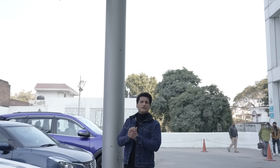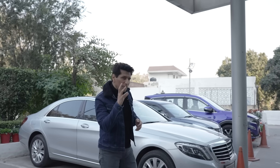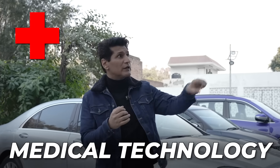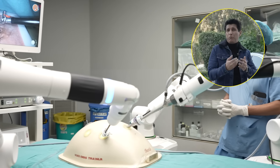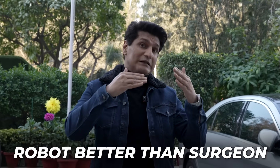Today we are going to do a very interesting thing because today we are covering a topic I have probably not covered before, and that is medical technology. You have seen 3D robotic surgery. I have heard about it — there has been a lot of advancement, a lot of innovation. It is now a much better technology than even the most skilled surgeon.